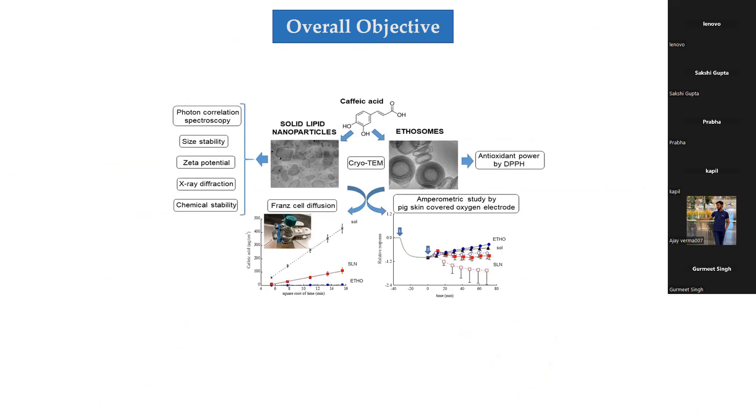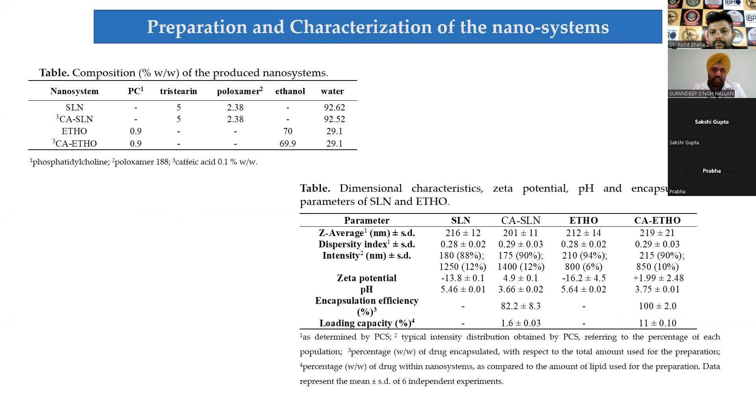The overall objective is to design both systems and evaluate them through different characterization methods. SLNs were prepared by hot homogenization and sonication, while ethosomes were designed using the cold method. Here is the overall composition of both systems.